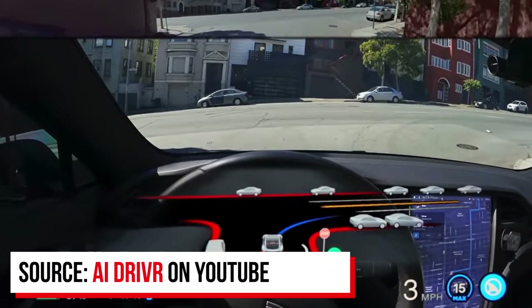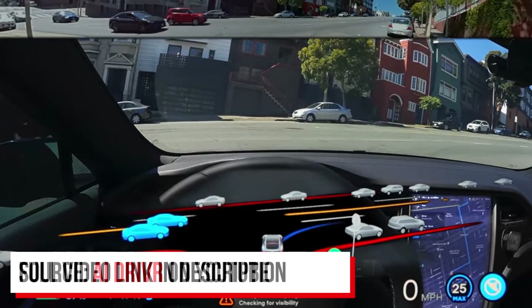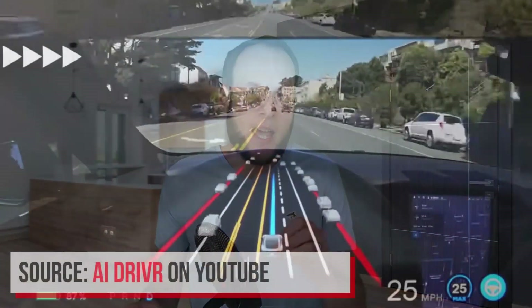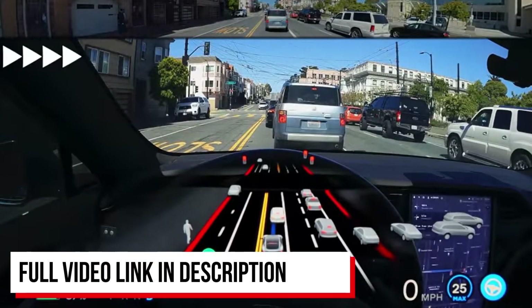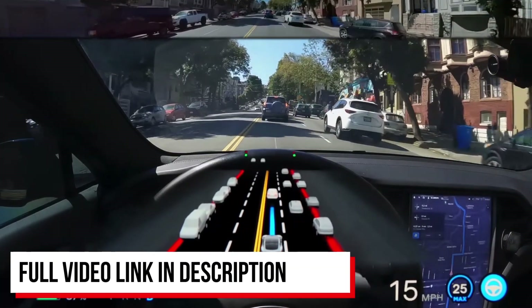Tesla's Full Self-Driving upgrade package includes Traffic and Stop Sign Control, which is currently in beta. According to Tesla, it identifies stop signs and traffic lights and automatically slows your car to a stop on approach — with active supervision required. Also included is Auto Steer on City Streets, still only available to a limited beta group. This is essentially like the Navigate on Autopilot highway software but for city streets. It's still in beta, still makes mistakes, and requires complete driver supervision — but it's coming a long way and getting very impressive.